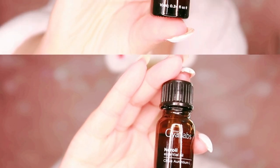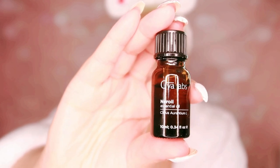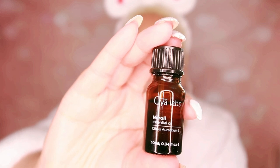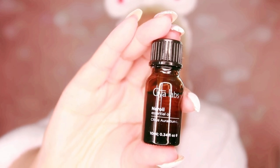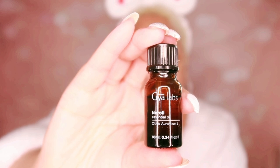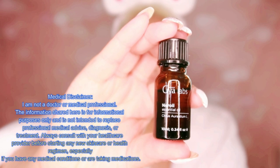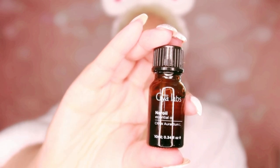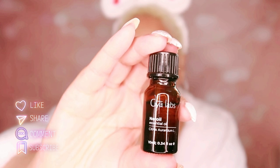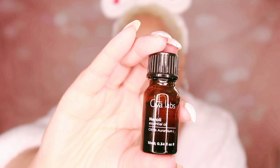Neroli essential oil — have you ever wondered how to naturally brighten your skin while keeping it smooth and radiant? You've probably tried numerous products and maybe they work for a bit, but something is still missing. What if I told you that one of the most luxurious, calming oils — neroli — could be a game changer for your skin? This essential oil not only smells divine but offers amazing benefits for all skin types. It's extracted from the delicate flowers of the citrus aurantium tree and is known for its ability to soothe, tighten, and rejuvenate your skin. You can whip up a luxurious facial oil at home — add five drops of neroli essential oil, the star ingredient known for toning and rejuvenating.